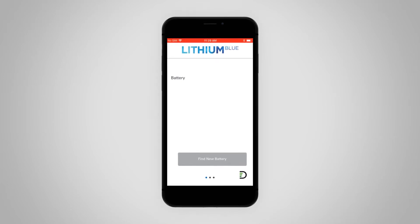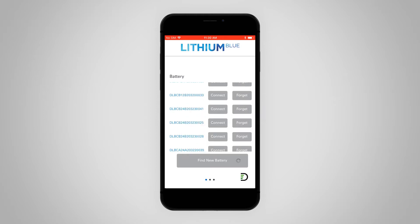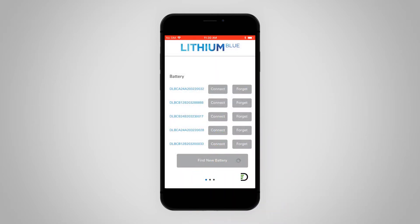Now let's find your battery and view it. The app reads and displays only one battery at a time. So if you have more than one battery in your system, you will have to specifically connect to it in order to read its data and status. If other batteries are in range and you don't want to see them on the list, tap Forget and the battery will disappear from the list. If you make a mistake and want the battery back on the list, touch the Find New Battery button and the list will be refreshed.